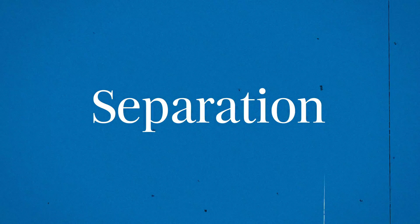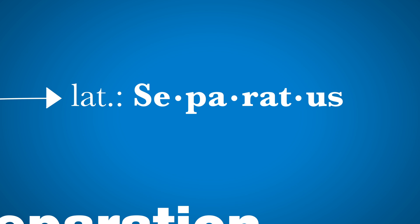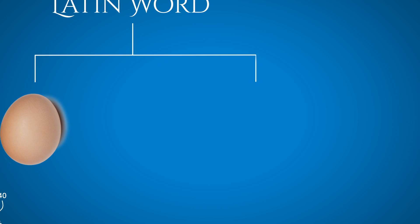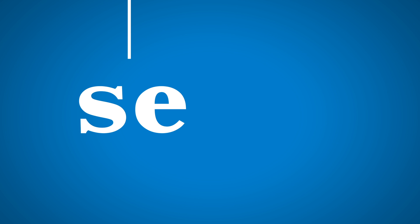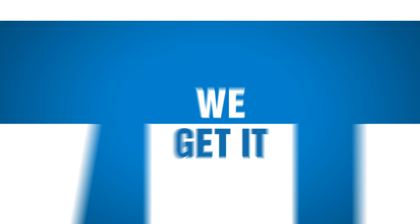Separation — a simple word but with loads of history. Its origins date back to late Middle English but is rooted in the Latin noun separatus, meaning disjointed or divided. The Latin verb separare can be split into two parts: se, which means apart, and parare, meaning to make ready or prepare. Enough etymology — to take apart, to disjoint, to divide — we get it.